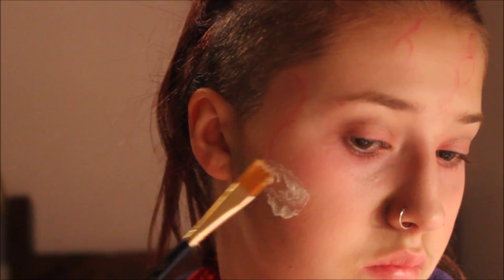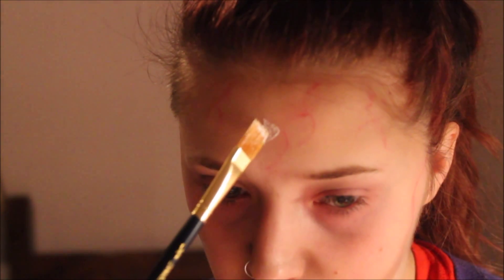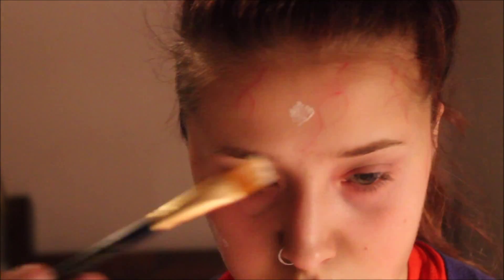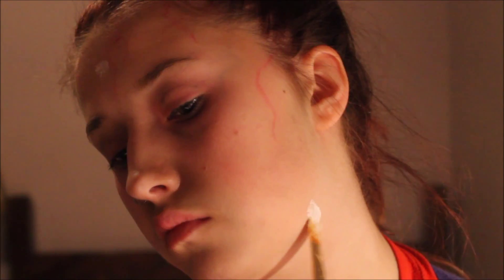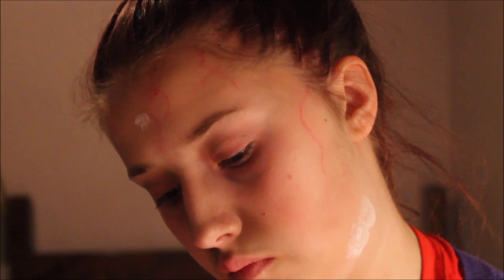Then going in with my eyelash glue, I'll be applying three to four layers on top of each wound that I'd like to create. I'll be putting three on my face — one on my cheek, one on my forehead to represent a bullet wound, and then one down my neck and on my face.